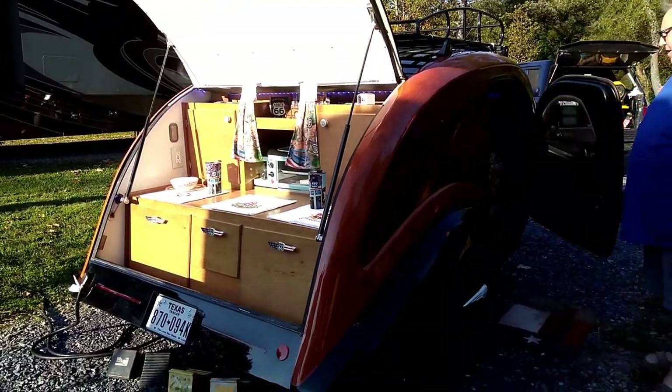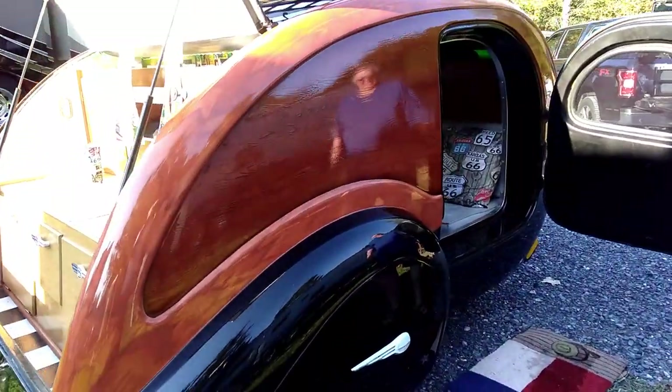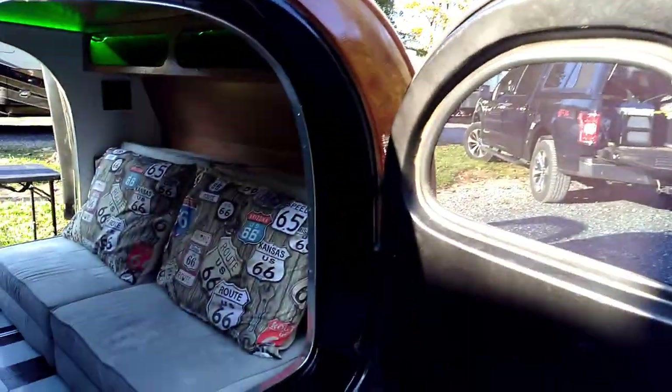Hey everybody, today's video is a home-built teardrop that's just pulled into the campground I'm at and it's absolutely gorgeous. What is your name sir? Tim. This is Tim and he's going to tell us about it — he built it.